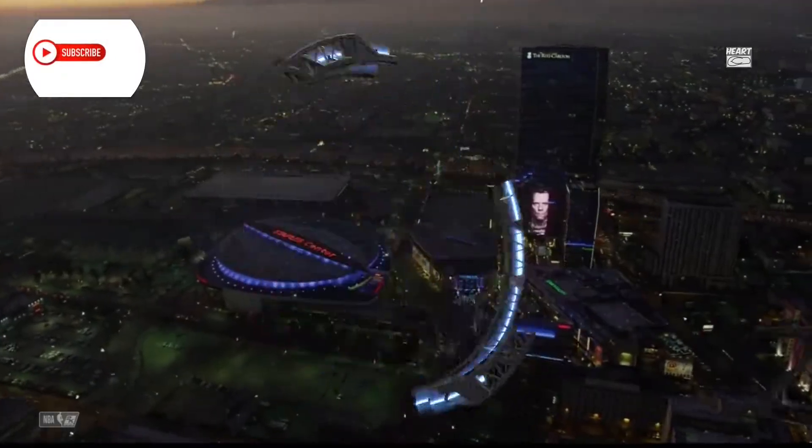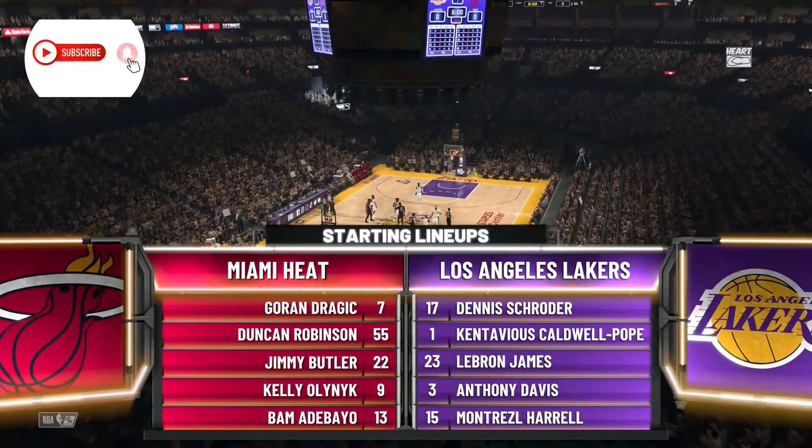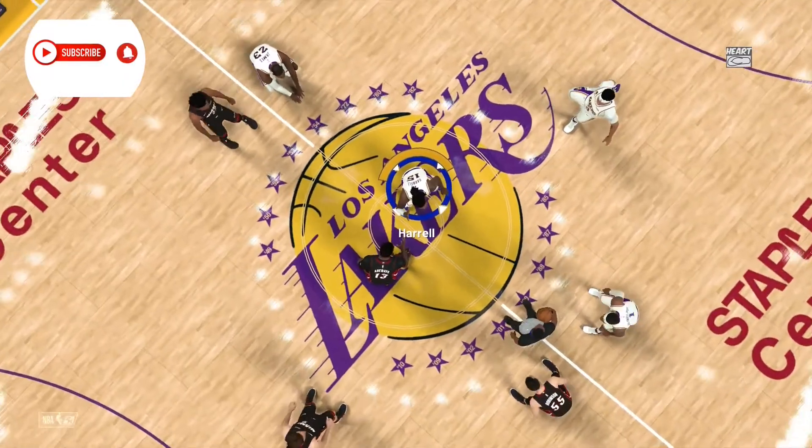The view high above our broadcast location tonight. Bogic is out there with Robinson, and it's Autobio in at the five-spot.